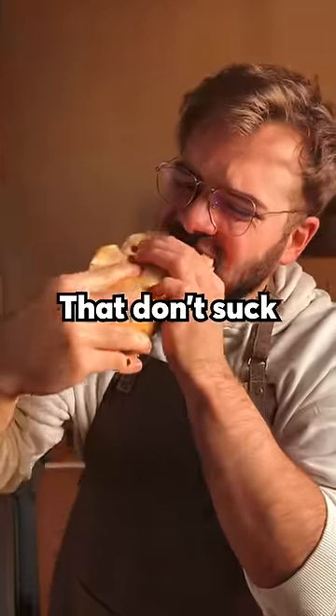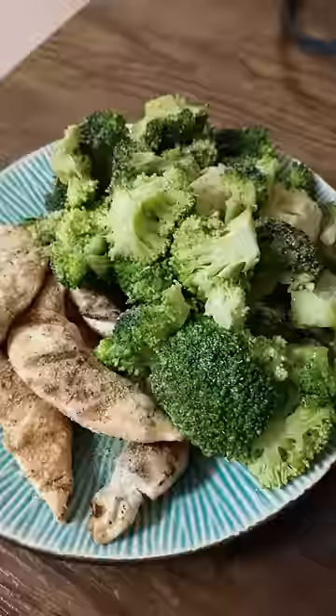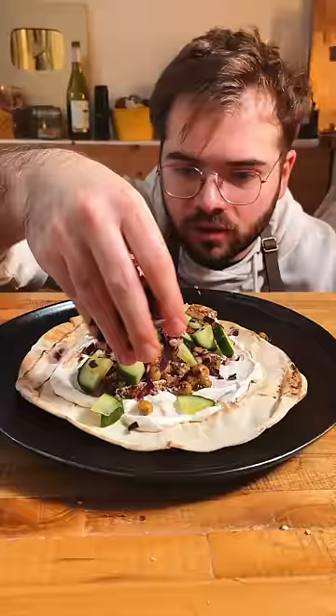Welcome to healthy meals that don't suck. Instead of bland boiled chicken and broccoli, maybe you should make this thing. It tastes better.